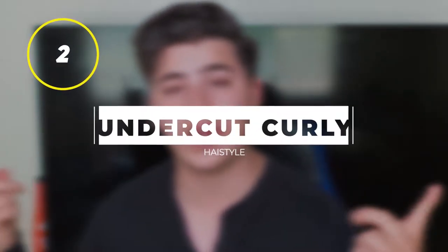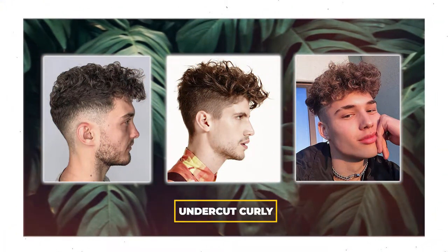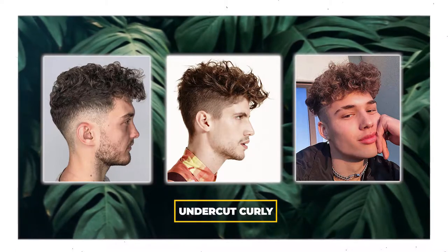The second hairstyle is a very trendy one for a lot of younger guys. If you open up TikTok, you're going to notice a lot of younger guys rocking this — and that hairstyle is the undercut curly hairstyle. To achieve the undercut curly hair, it looks much better if you're naturally born with curly hair, but there are ways in the salon to make your hair look curly. Another method is to use a diffuser on a blow dryer, which will help you get a little bit more waves in your hair.